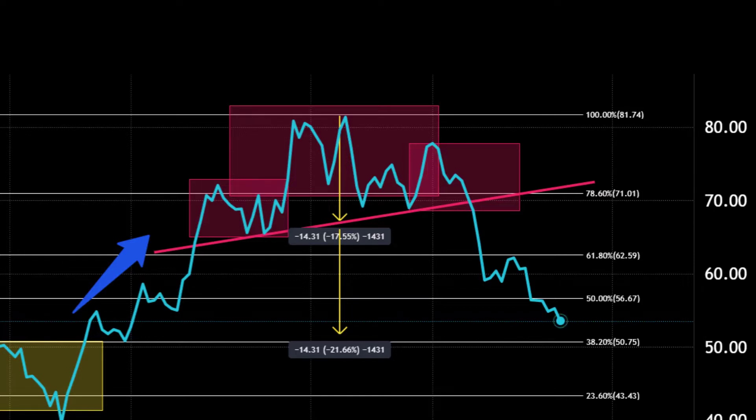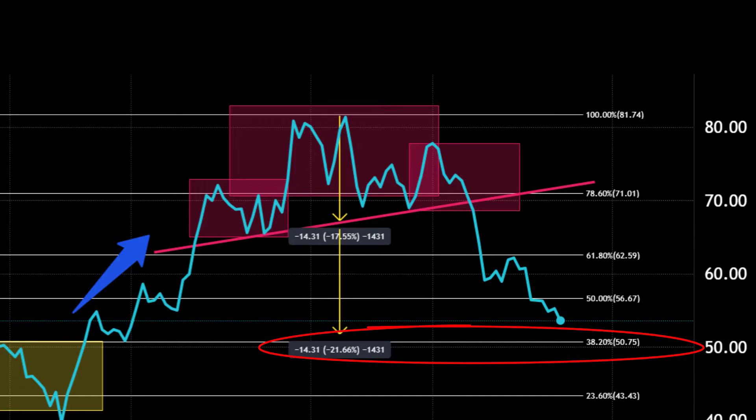According to the rules of technical analysis, measuring from the height to the neckline and then laying that distance under the break of the neckline gives a potential target area, which takes us very nicely down to the 38.2% longer-term Fibonacci line around $50, which is where the price is heading at the moment.